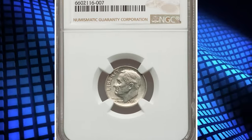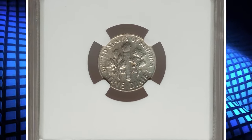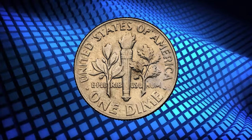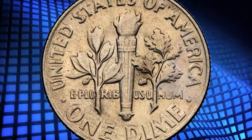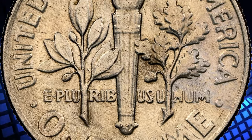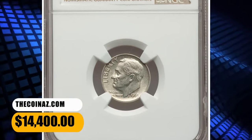Number 5: 1965 Roosevelt Dime struck on a 90% silver planchet — a rare transitional alloy error in Mint State 62. The U.S. Mint transitioned to clad dimes during 1965. Silver dimes continued to be struck to use up the remaining stock, but those coins were intended to be produced on 1964-dated dies. Some silver dime planchets were struck with 1965 dies. This is an unblemished example with light straw gold toning, save for a small area of powder blue patina near 3 o'clock on the reverse. It was sold for $14,400.